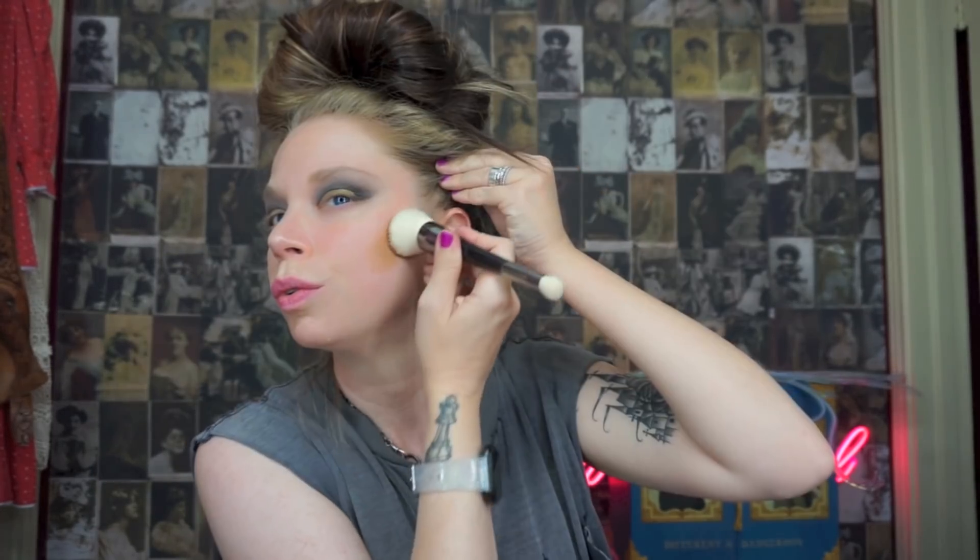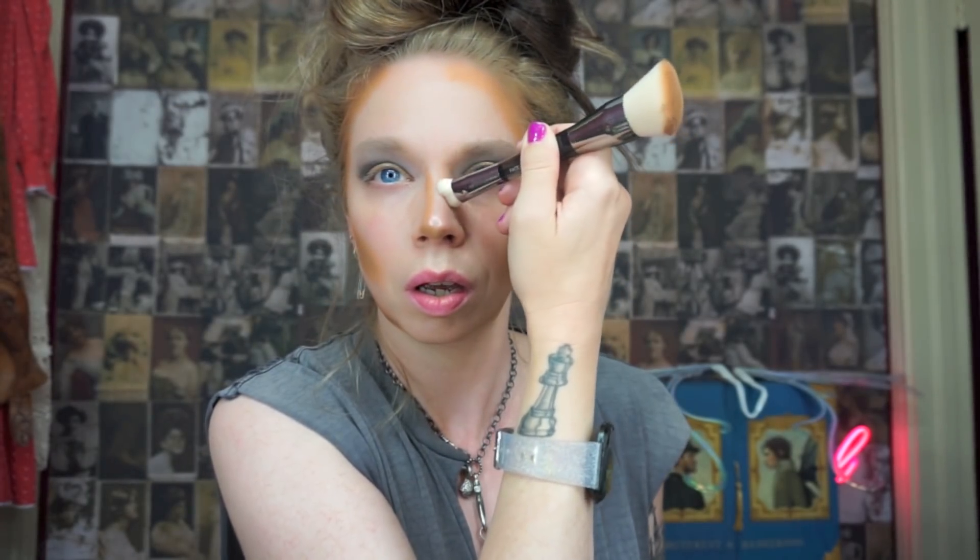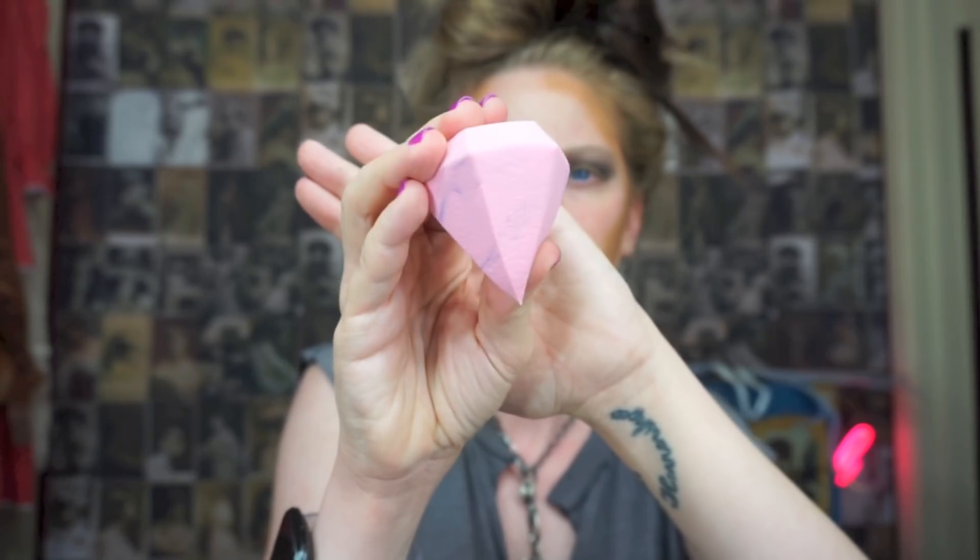Next I'm going in with my favorite cream contour product as of late, which is Huda Beauty's Tantor in the shade Fair. It goes on very dramatic, but once you blend it out it gives you a very nice, warm, sun-kissed look. I'm going through doing the forehead, the nose, the cheekbones, the chin. Then I'm going in with the Real Techniques Diamond Beauty Sponge Beauty Blender dupe and just blending everything out.